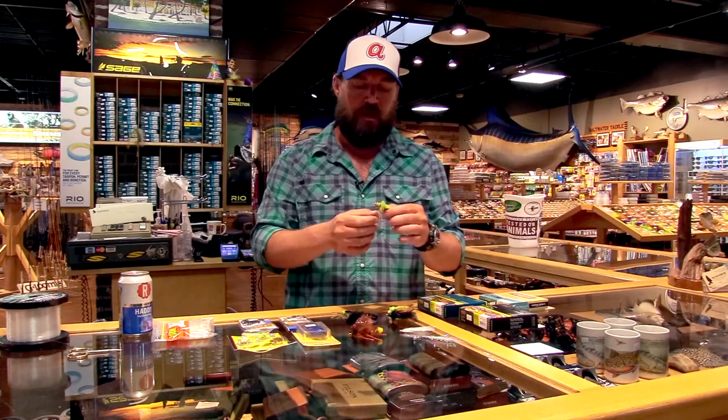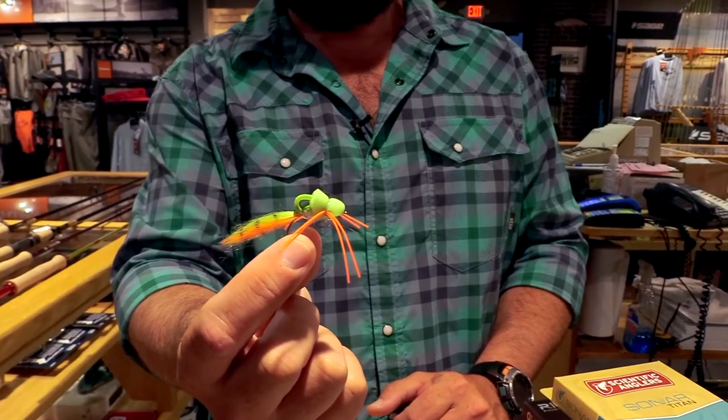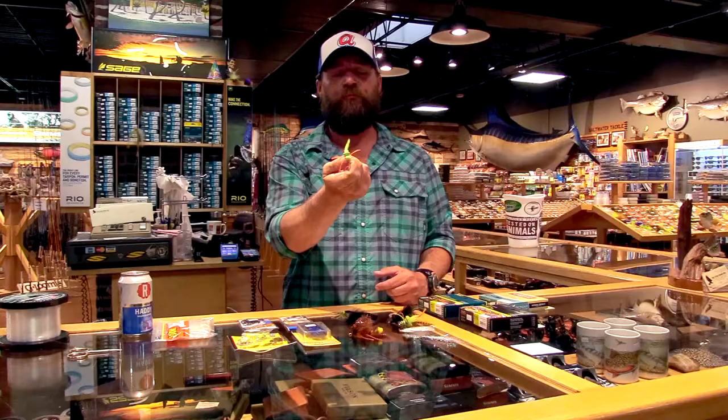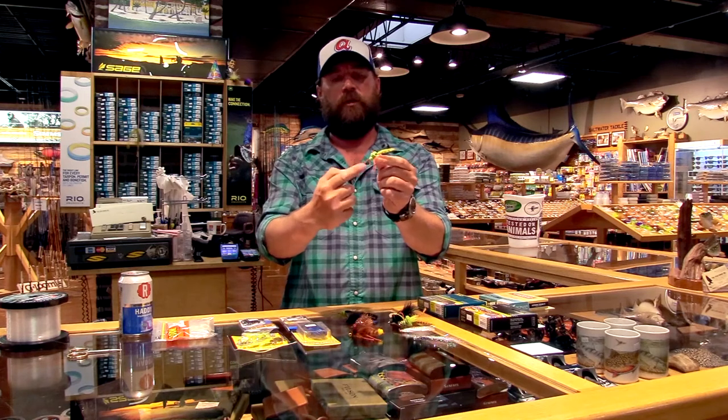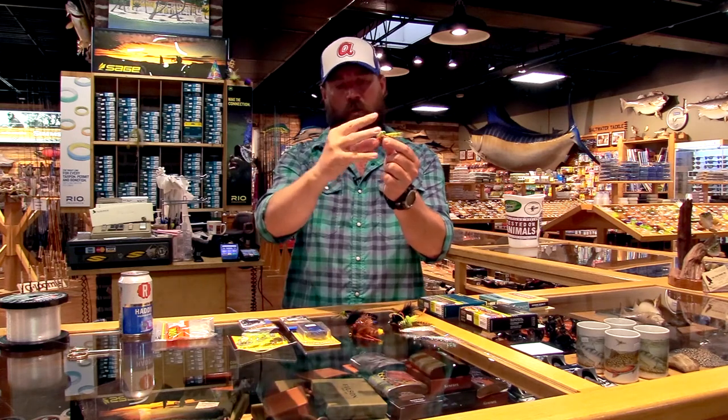The topwater bite — everybody likes it the best because it's visual. You see everything going on, it's interactive, it's a great time. Over the past few years there have been a couple new things. Foam body flies have been around for a long time, but a few guys have come out with some really cool stuff. This is called the Stealth Bomber — it's pretty simple: foam folded over with a chenille body and a synthetic tail. But the way the foam is folded and the action it creates as water comes around it really gets fish. It's easy to cast, floats really well, and has enough buoyancy you can tie a little dropper off the back.